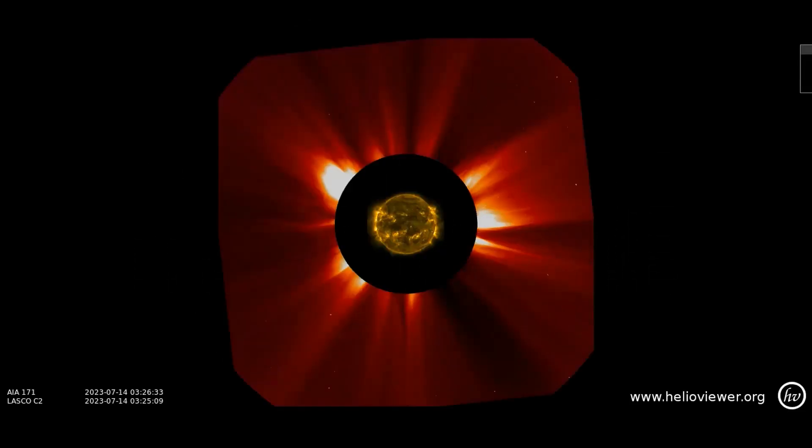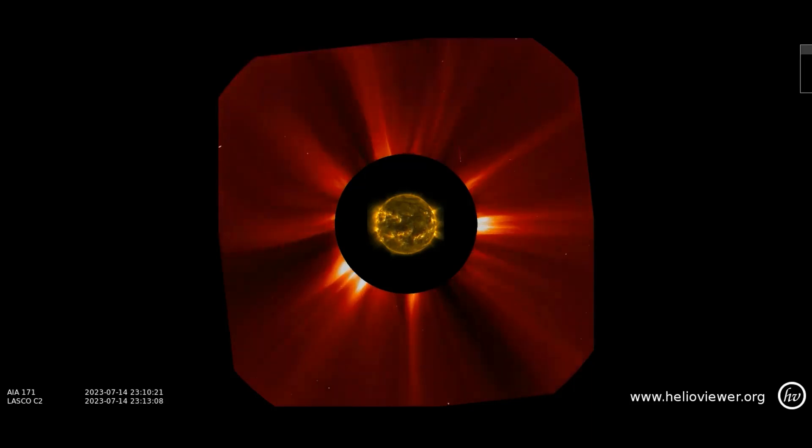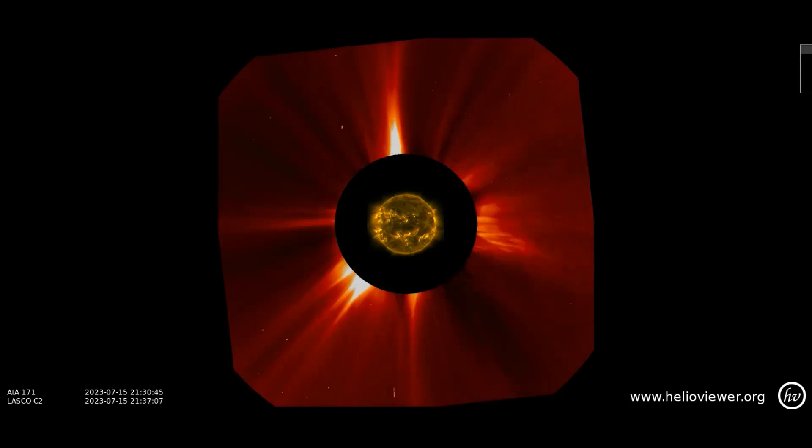A cannibal CME is coming. One CME left the sun on July 14, followed by a second, faster CME on July 15. According to a NOAA model, the second CME will sweep up the first, forming a cannibal CME that hits Earth on July 18. The impact could spark G1 to G2 class geomagnetic storms.